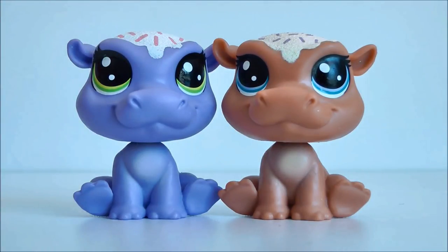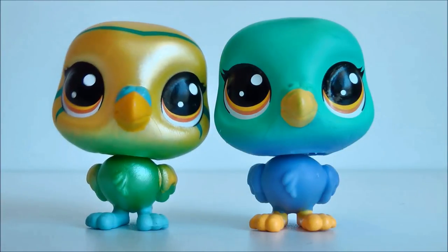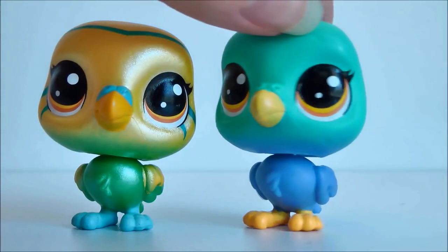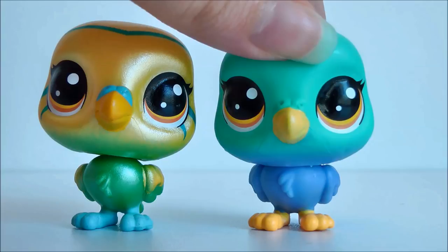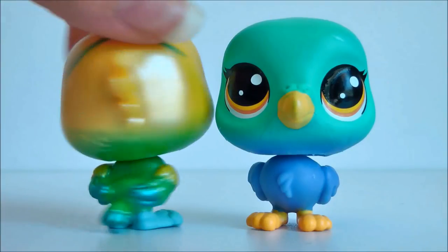Here's Series 2's little budgie or parrot, and here is Series 3. The Series 2 one is metallic because it was the special edition pet in that pack, while the Series 3 one just has normal paint colors. However I think this one would actually look super pretty metallic, so I hope Hasbro does more metallic pets because I really love them - they're some of my favorite LPS color combinations.